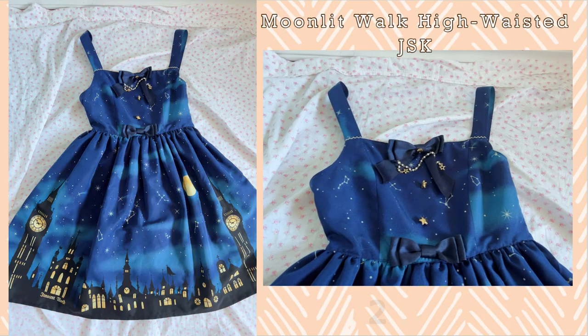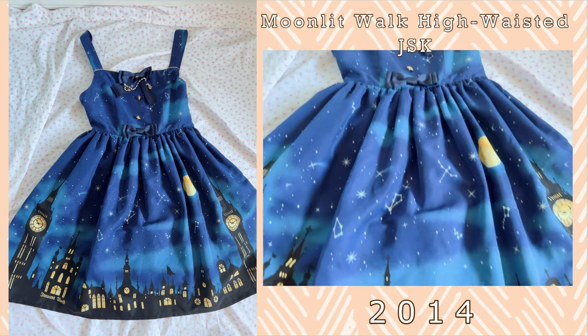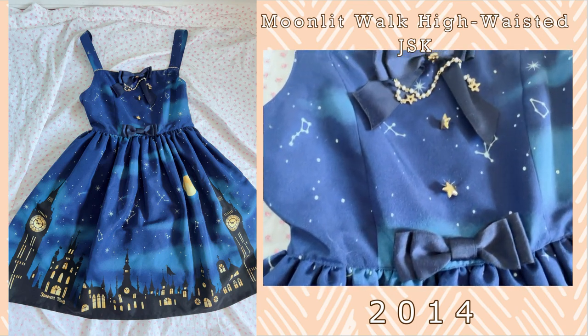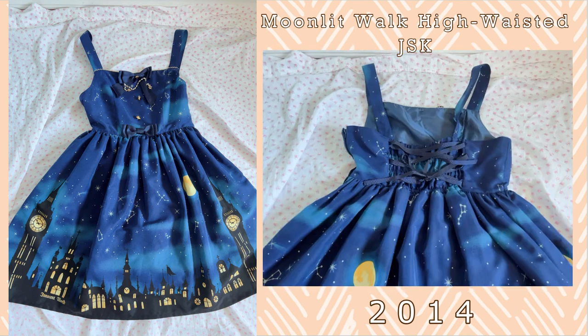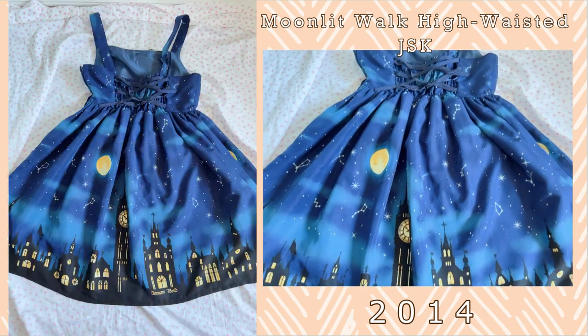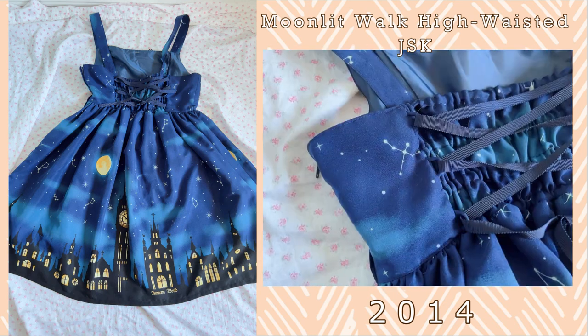Next up is one of my favorite series and this is the Moonlit Walk series. This is the high-waisted cut and I really adore this series because it features the London skyline on the bottom of this dress. The constellations and this colorway are absolutely wonderful. Seriously, it's one of the best sort of skyline print dresses that I particularly enjoy.